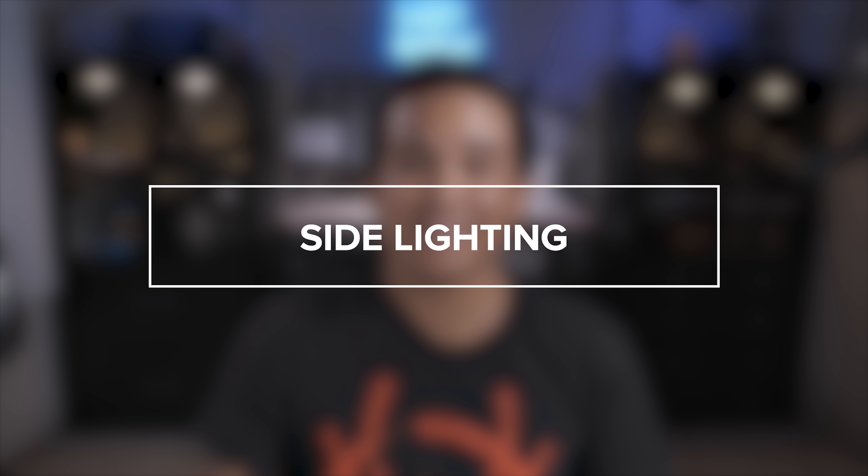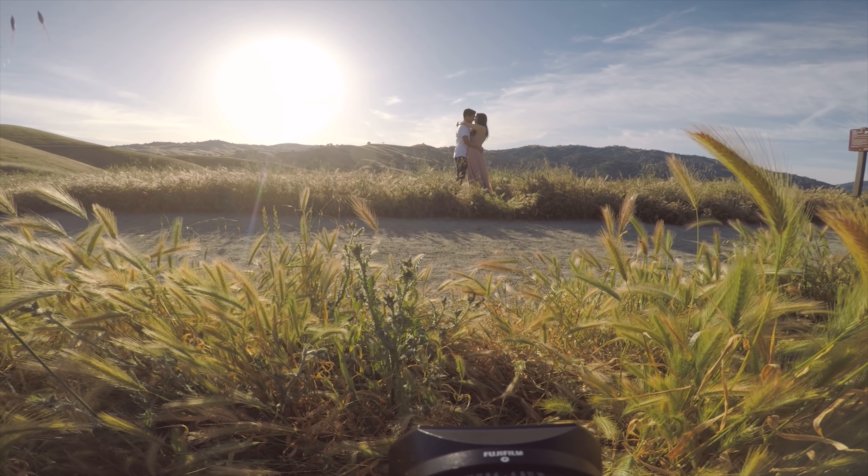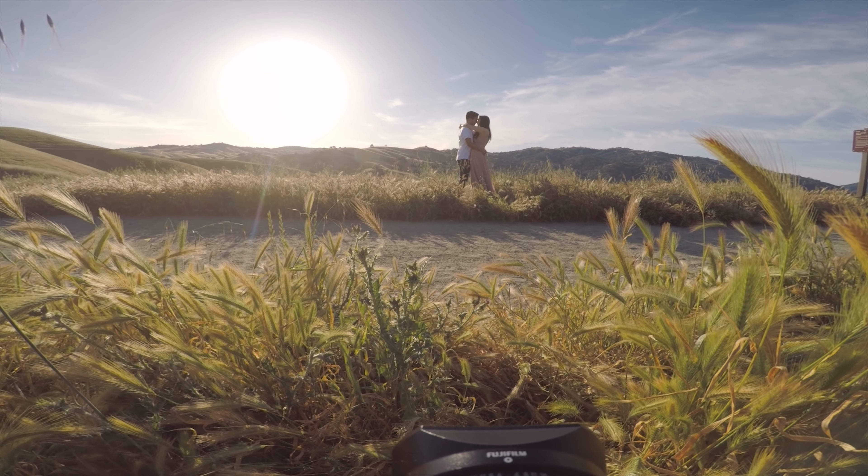The next situation is side lighting with direct sunlight. This one is pretty straightforward — you'll have the sun to one side of your subject, perpendicular to where you're aiming the camera.